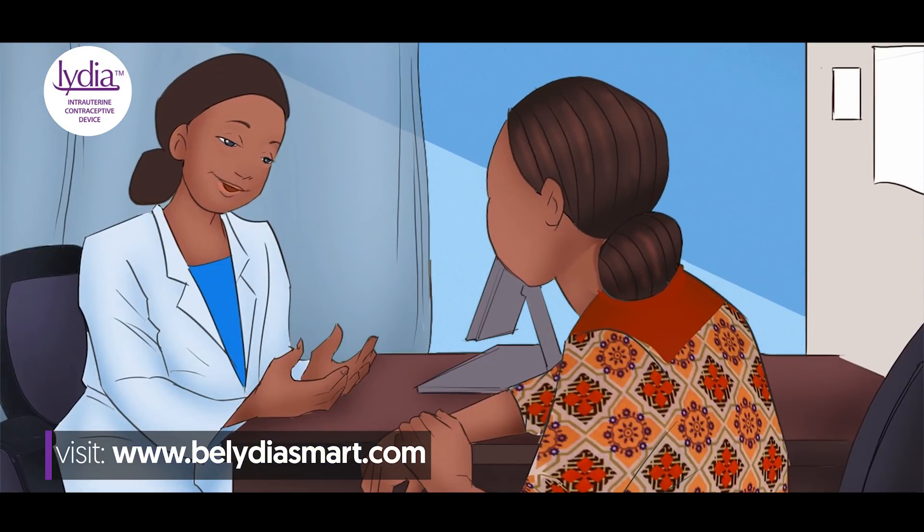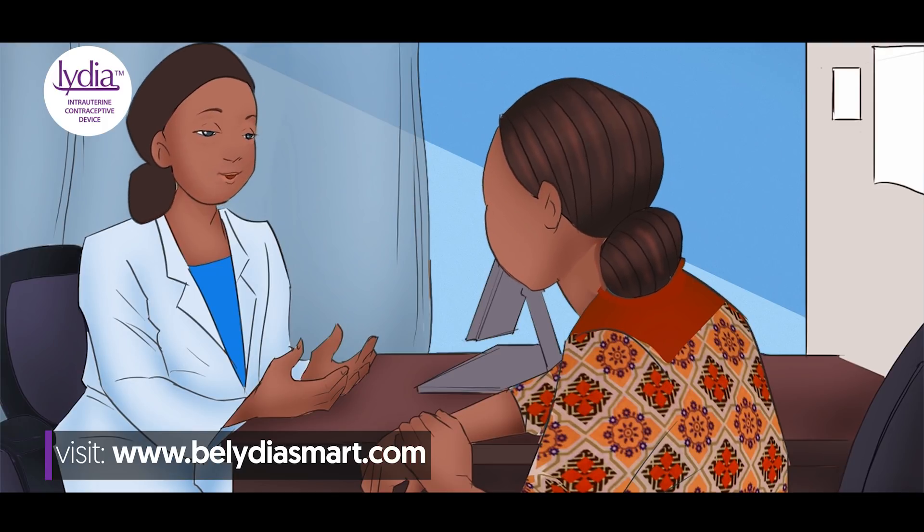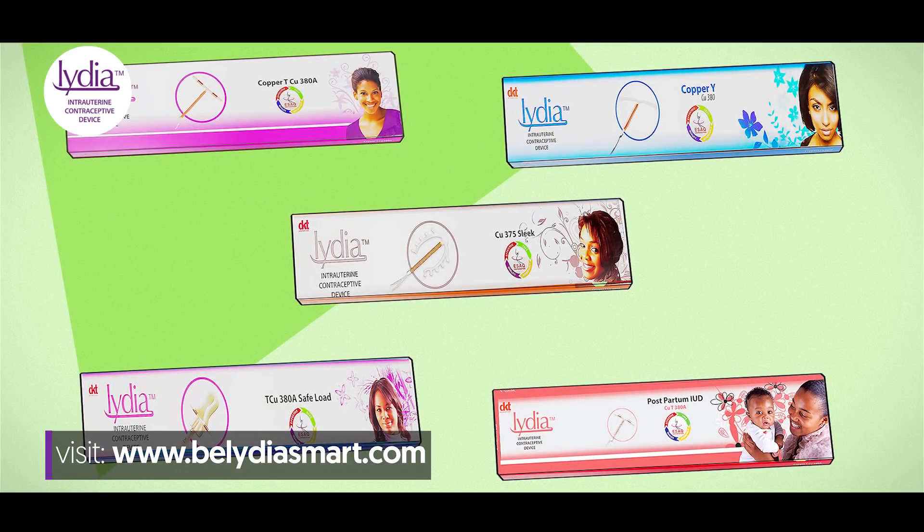Talk to a trained healthcare provider. She will ask you about your medical history and quickly examine your cervix and womb to recommend the best Lydia IUD for you.